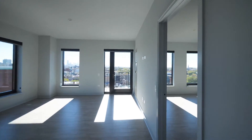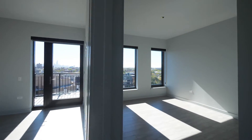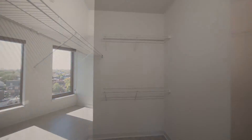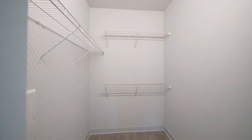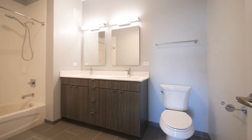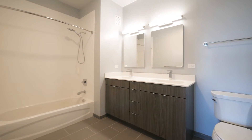Headed toward the master bedroom, which faces south. There's a spacious walk-in closet, and then a generously sized master bath with a double bowl vanity and drawers for storage.